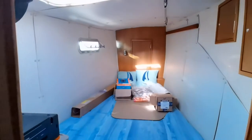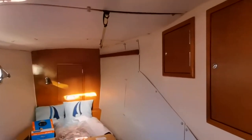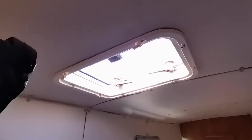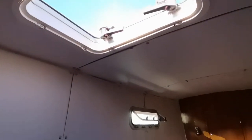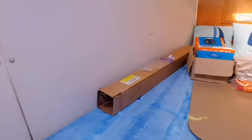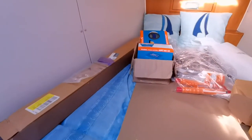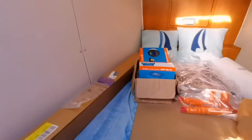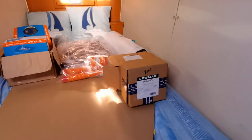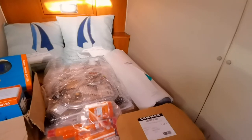This is the fourth cabin, which is just used as storage in this particular case. You've got lovely ventilation through the port light and hatches up there. Equipment is lying on the bed here at the moment — those are spare membranes for the watermaker; it takes two of those. There's your MPPT solar charge controller.